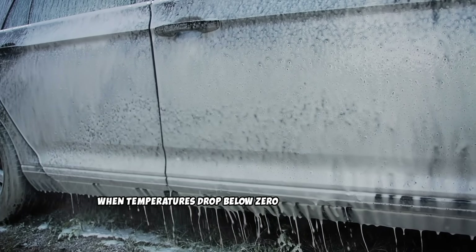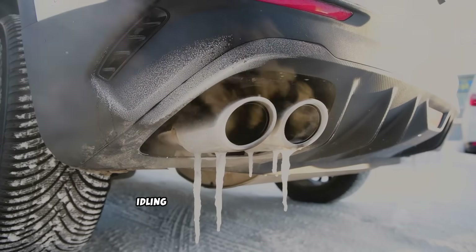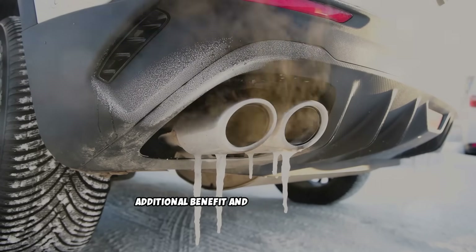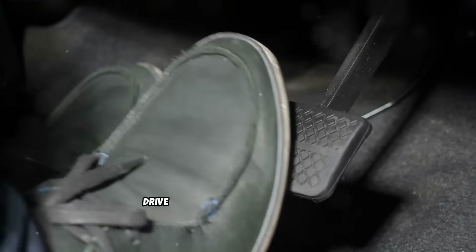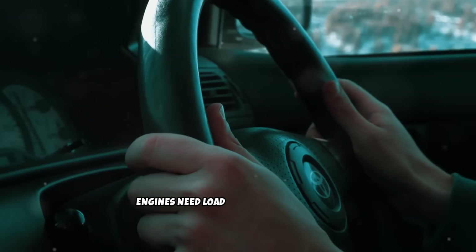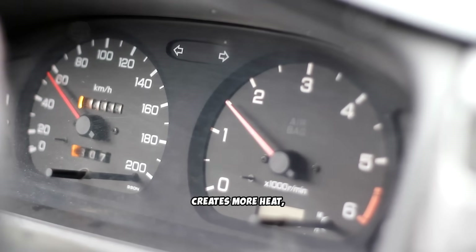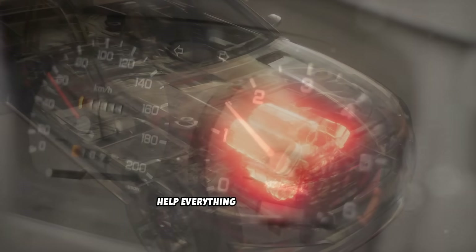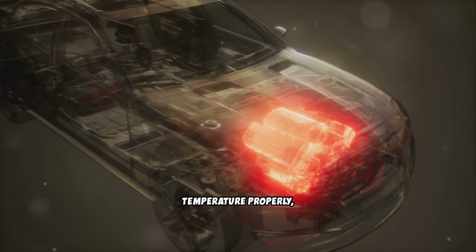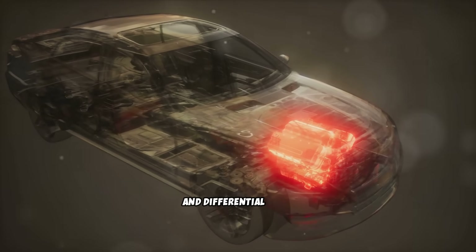When temperatures drop below 0°F, idle for 5 minutes maximum. Even in extreme cold, idling longer than 7 minutes provides no additional benefit and starts causing wet stacking problems. After this short warm-up, drive gently with minimal load for the first few miles. The key is understanding that diesel engines need load to warm up effectively. When you drive gently, the engine burns more fuel, creates more heat, and warms up faster than it ever could while idling. The increased combustion temperatures help everything reach operating temperature properly — including oil, coolant, transmission fluid, and differential fluid.